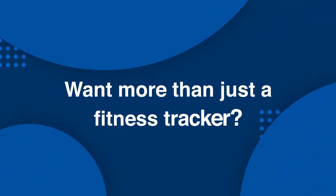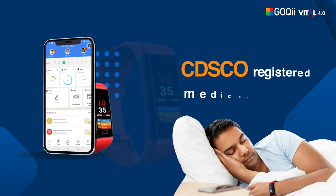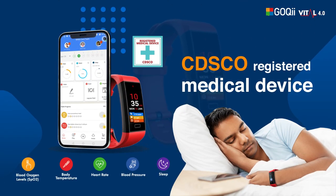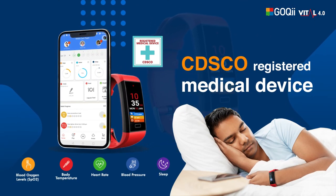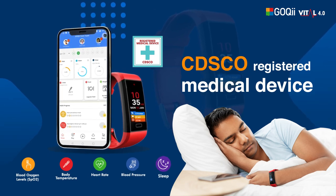Want more than just a fitness tracker? Goki Vital 4.0 is a registered medical tracker that monitors SpO2, body temperature, heart rate and blood pressure, along with detailed analysis of your sleep.